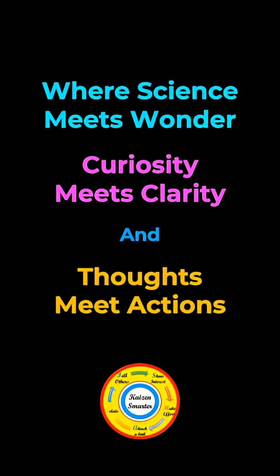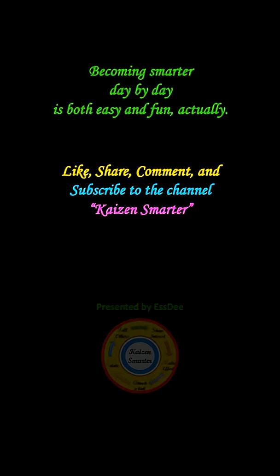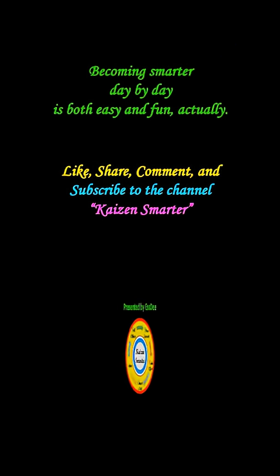This is Kaizen Smarter — where science meets wonder, curiosity meets clarity, and thought meets action. Like, comment, share, and subscribe to the channel Kaizen Smarter.